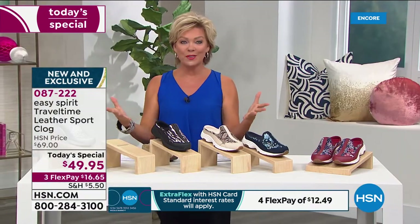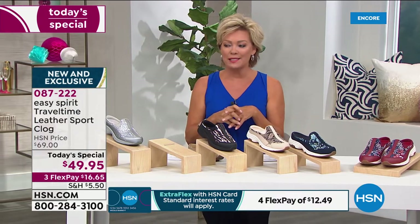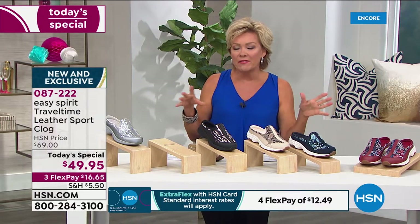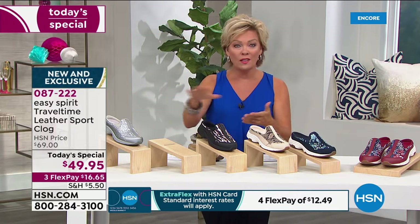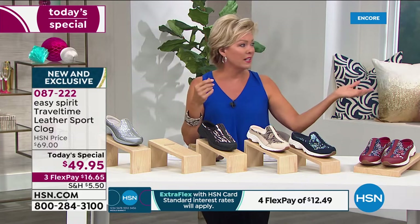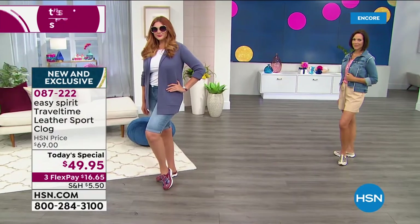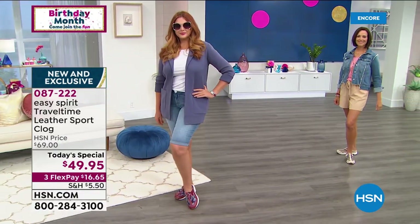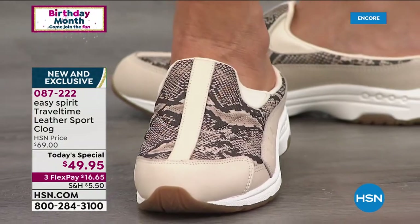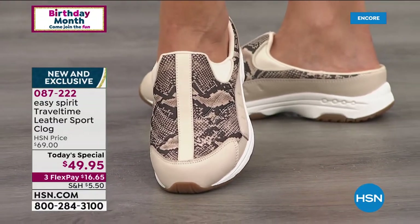We're in the last week of our birthday celebration. It's maybe once a year you might find the Travel Time, because that is their best-selling silhouette overall across all silhouettes. We've got sandals and slides and sneakers coming up too. I think this is the perfect combination — it's like a variation of a sneaker, Cindy. It's got a sneaker construction but more of an athleisure kind of trend, which makes it so much more universal.